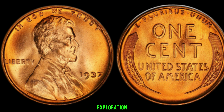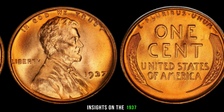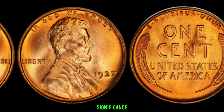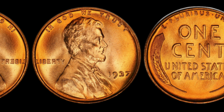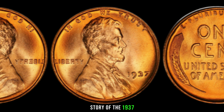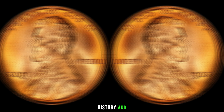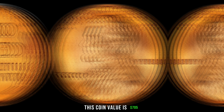To wrap up our exploration, we've reached out to some coin experts in the field to get their insights on the 1937 Lincoln penny without a mint mark — what they have to say about its historical significance and potential worth. The intriguing story of the 1937 Lincoln penny without a mint mark shows that such a small piece of copper could hold so much history and potentially big money. This coin's value is $705.